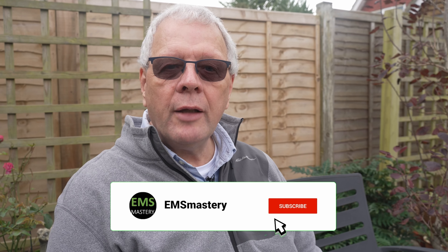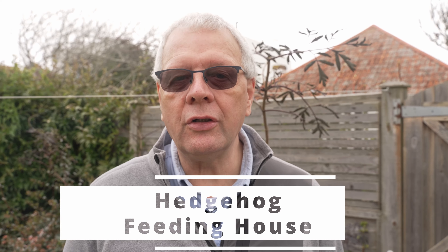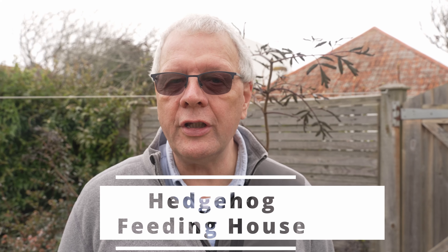If you're getting value out of this episode, please click on the like button, and if you want to see more environmental and sustainability videos, please subscribe to our YouTube channel and hit the notification bell to ensure that you don't miss out on our other new videos.